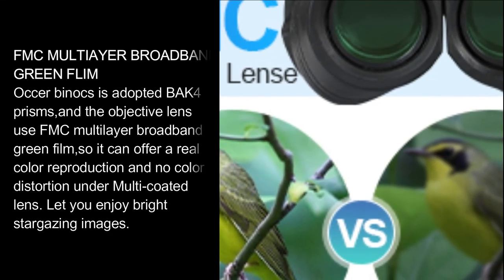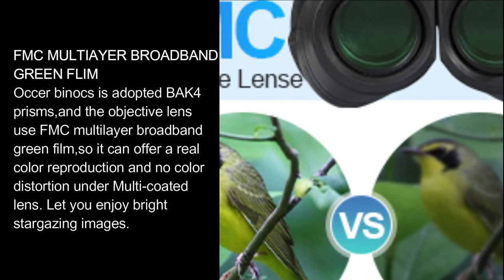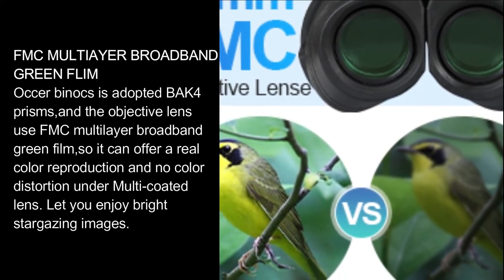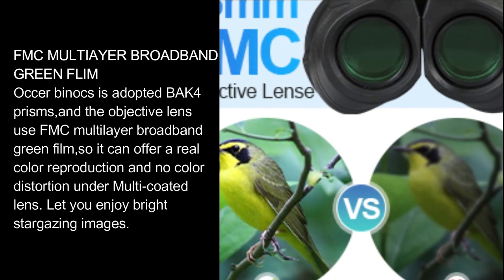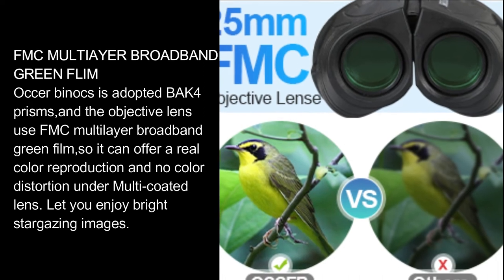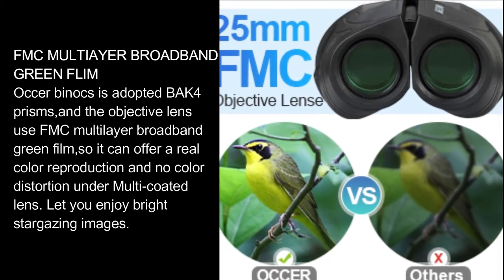FMC multi-layer broadband green film: these binoculars adopt BAK-4 prisms, and the objective lens uses FMC multi-layer broadband green film, offering real color reproduction and no color distortion under the multi-coated lens. This lets you enjoy bright, clear stargazing images.